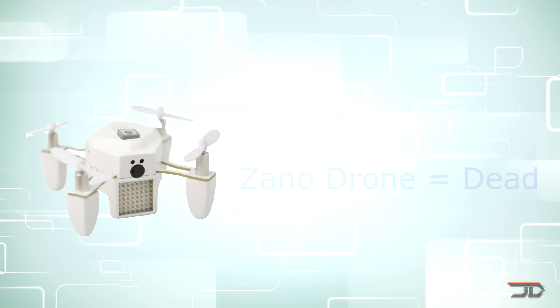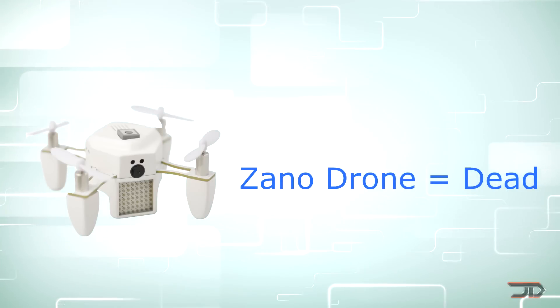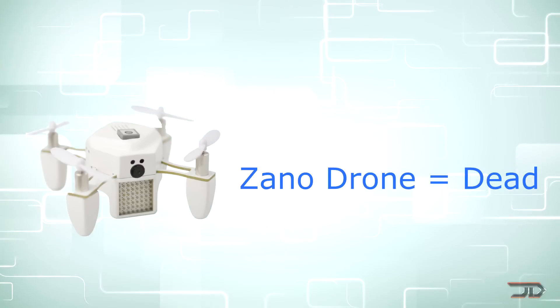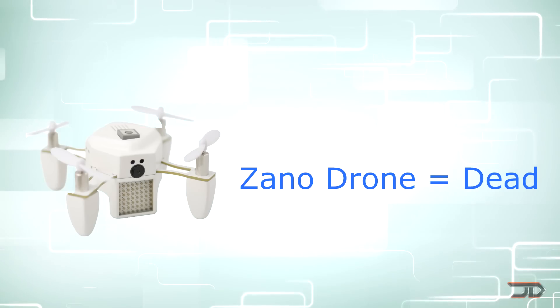But I also want to bring up the point of just remaining skeptical when ordering products on Kickstarter campaigns, or pre-ordering products which have no set release date. We've seen it in the past with the Xano drone — people have bought the product but they've never received it, and there are broken promises.